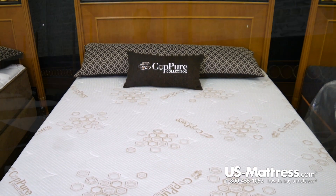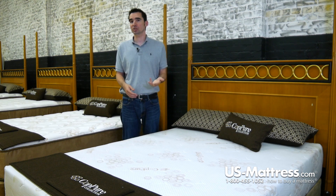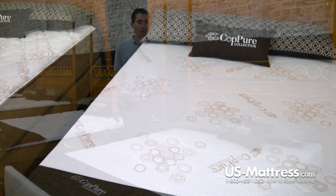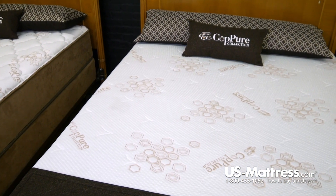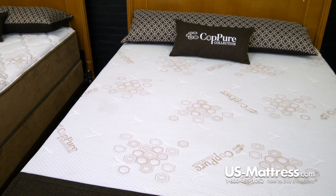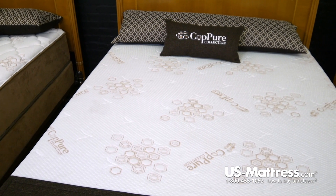Number two is that latex offers superior pressure relief, which is going to help reduce tossing and turning while promoting good blood circulation for deep REM sleep. Number three, it's very durable — it's designed to retain a good showroom feel for a very long period of time, which means it's going to be consistent and you're not going to have to worry as much about body indentations.